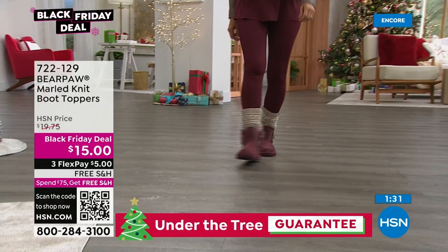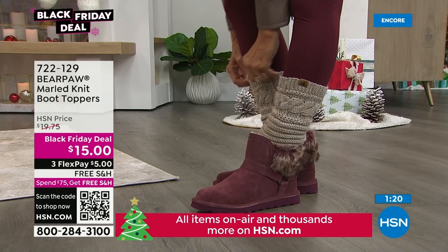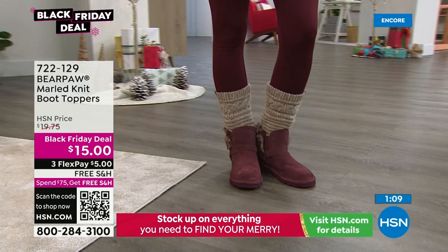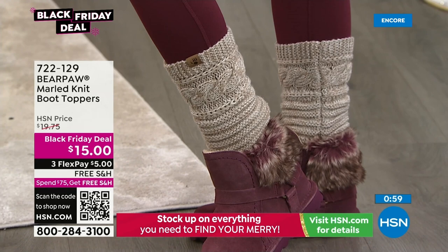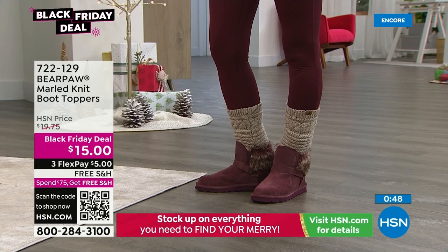You don't even have to use these with just bear paw boots — any boot works! You can also take it up the leg more, kind of under the knee if you want. Donna just stretched them out showing versatility — you can scrunch them down or pull them up. They add height to the boot, add warmth to the leg. Just plain and simple, they're darling. Wear them with your bear paw boots or any boot you have.